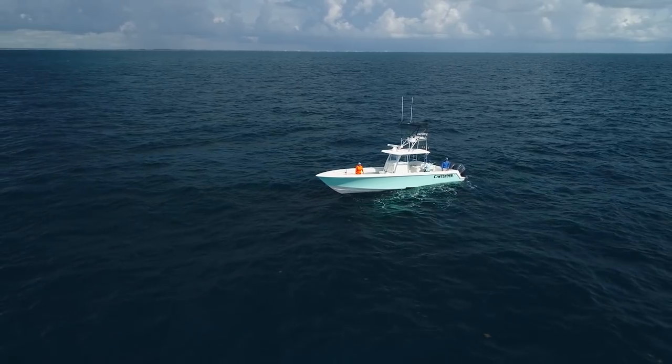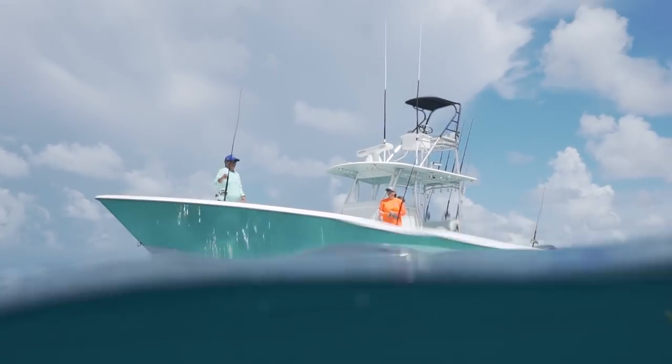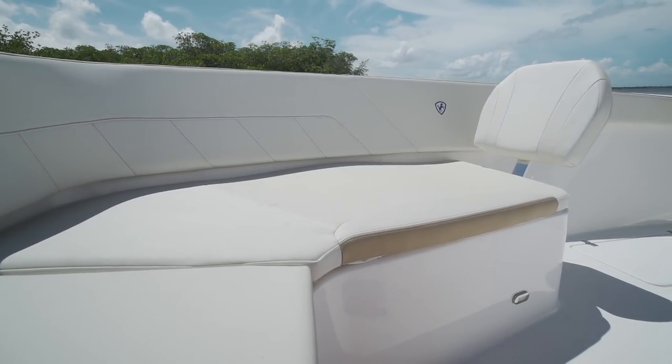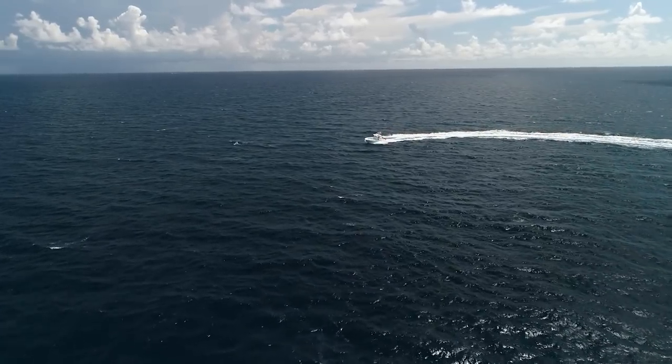This is the last episode of the season and we've definitely got a good one for you this week. We're going to start out with the Contender 39ST. This big boat craze that's going on is market driven - these guys are getting away from traditional sport fish boats. That Contender 39ST has unlimited range and big sea keeping ability. Great boat - everything they bring us, it never disappoints us.